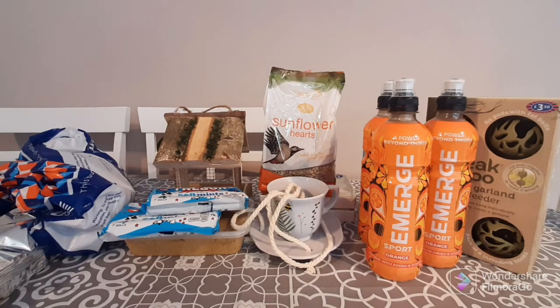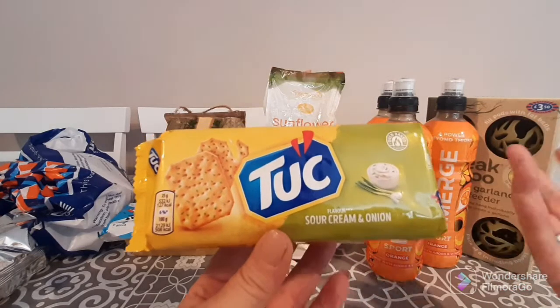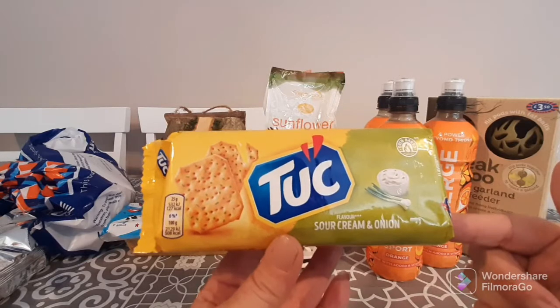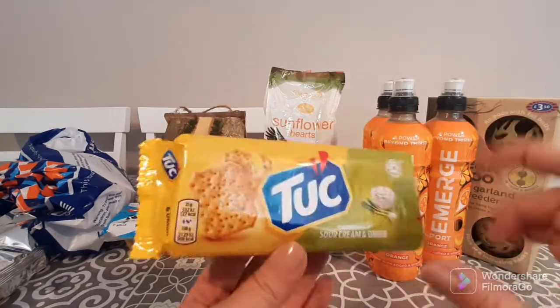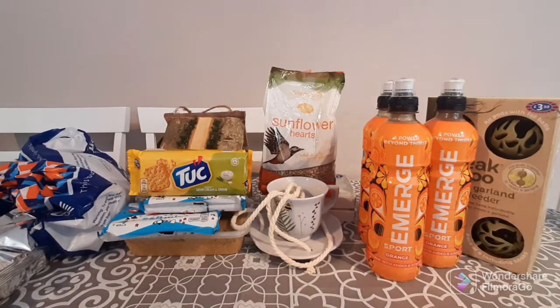I've never tried these before but I do love avocado — I know it's an acquired taste. I purchased Tuck sour cream and onion crackers for only 59p. I'm super excited to try these with some avocado and a little bit of mozzarella on top for a quick and delicious snack.